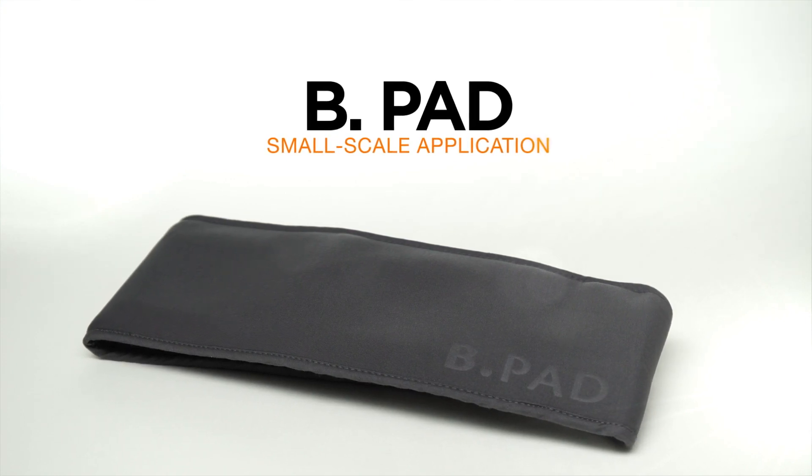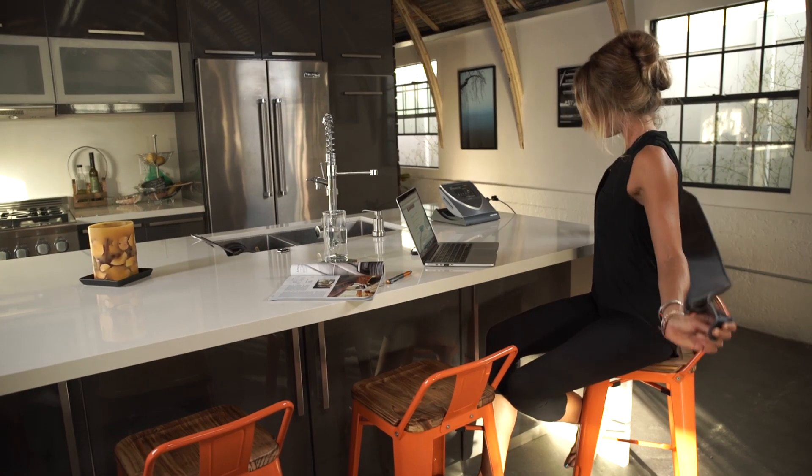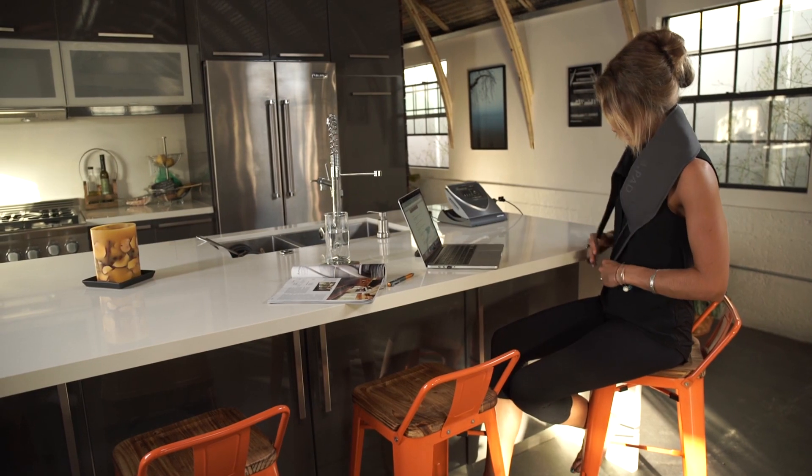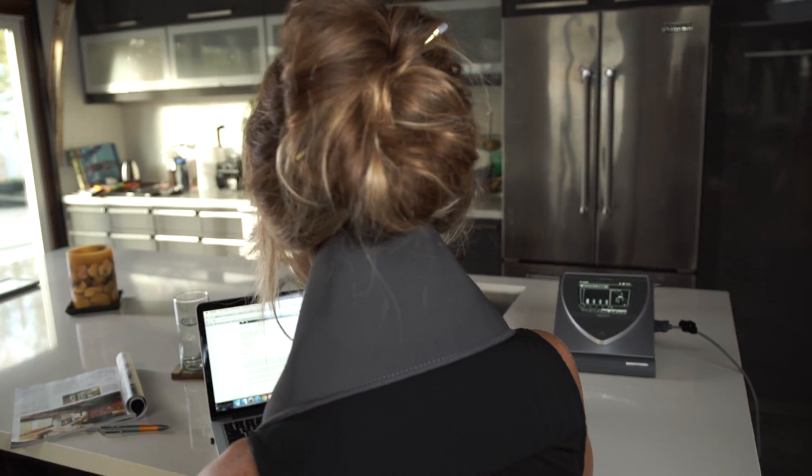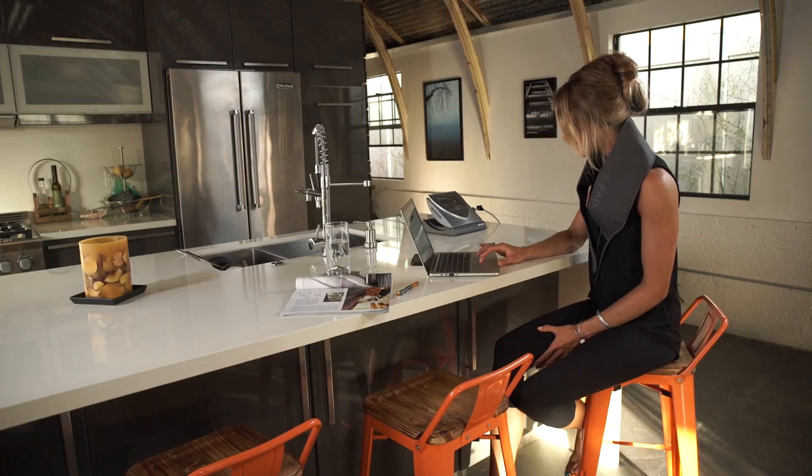The B-Pad is a very versatile applicator which has three coils inside. It can be wrapped around any area of the body. For example, the B-Pad can be placed around the shoulders or even the neck.